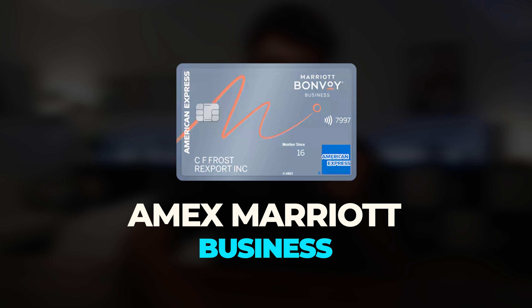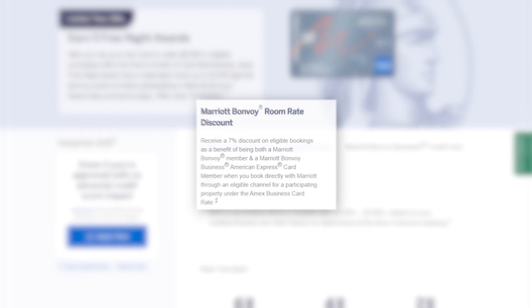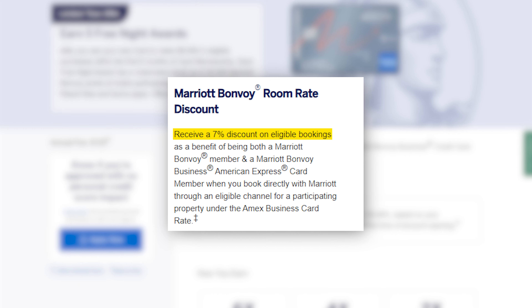That brings me to the next annual fee card in my portfolio: the $125 Amex Marriott Business card. I keep it for three main reasons, ranked from least to most impactful. First, just for holding this card, you get a 7% discount on eligible bookings through Marriott.com. It's not as generous as corporate rates, but every little bit helps — and you don't even have to pay with this card to get the discount, so I can use a different card with better rewards for the actual payment.